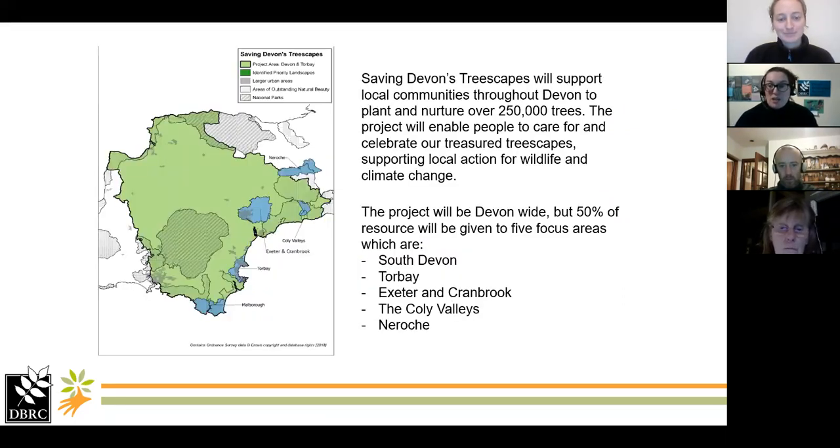These are the areas where the project is working — working across Devon, but mostly focusing at focal areas in blue: South Devon, Torbay, Exeter, Cranbrook, East Devon and Narosh over at Blackdown Hills. We are currently in the pilot phase, just coming towards the end of it, and there will hopefully be another five years of the project running. Some of you may have already been involved in the Brown Hairstreak project we've been running over winter — there's still a bit of time to get involved if you haven't already.